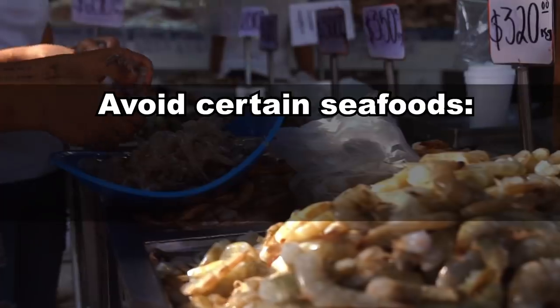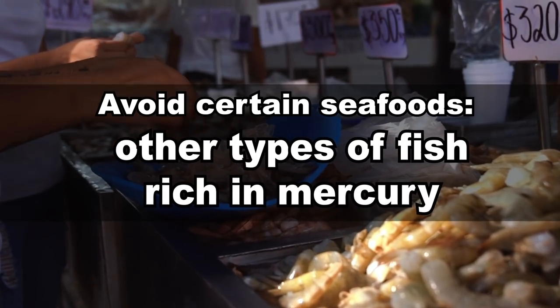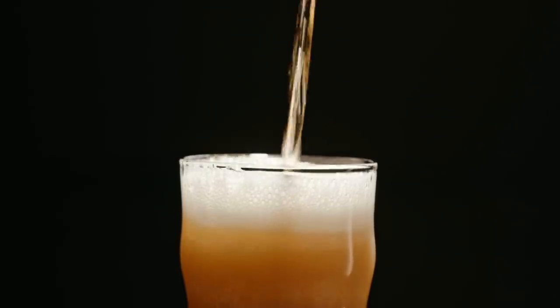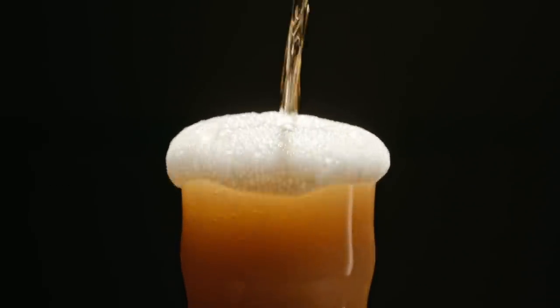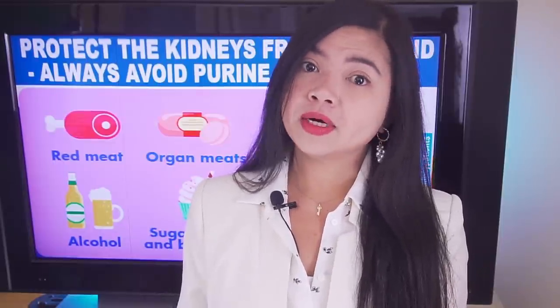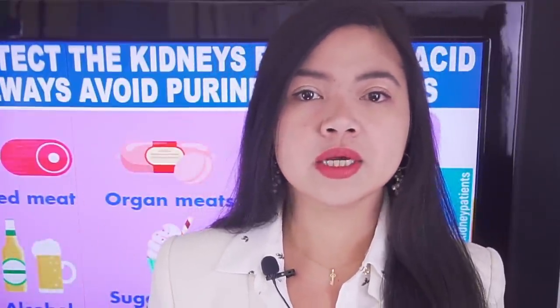Also avoid certain seafoods such as shellfish, anchovies, sardines, herring, mussels and other types of fish rich in mercury — they contain large amounts of purines. The worst offender is probably alcohol: excessive alcohol consumption is very dangerous, and beer is specifically cited by literature as a beverage to avoid, as it increases uric acid levels and reduces the kidneys' ability to clear the substance from the body. Also avoid sugary foods and beverages — all these foods are very unhealthy for people with kidney problems, with no exceptions.